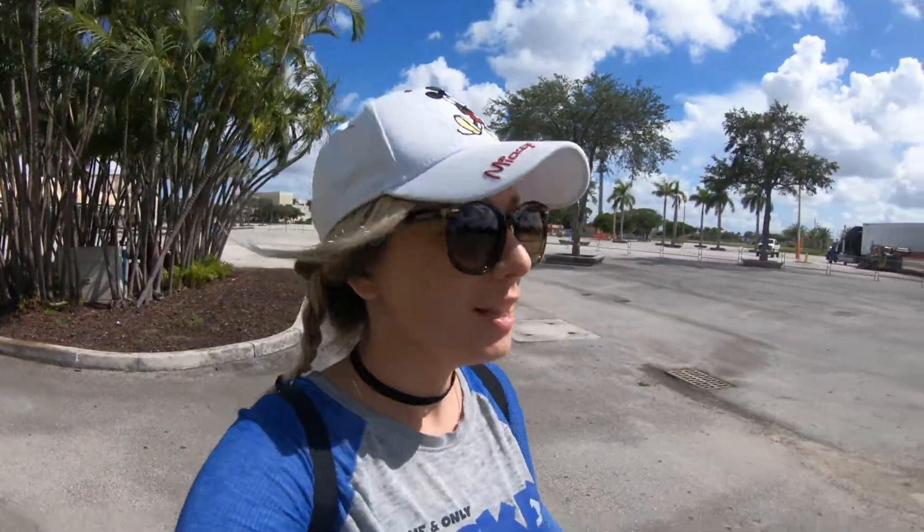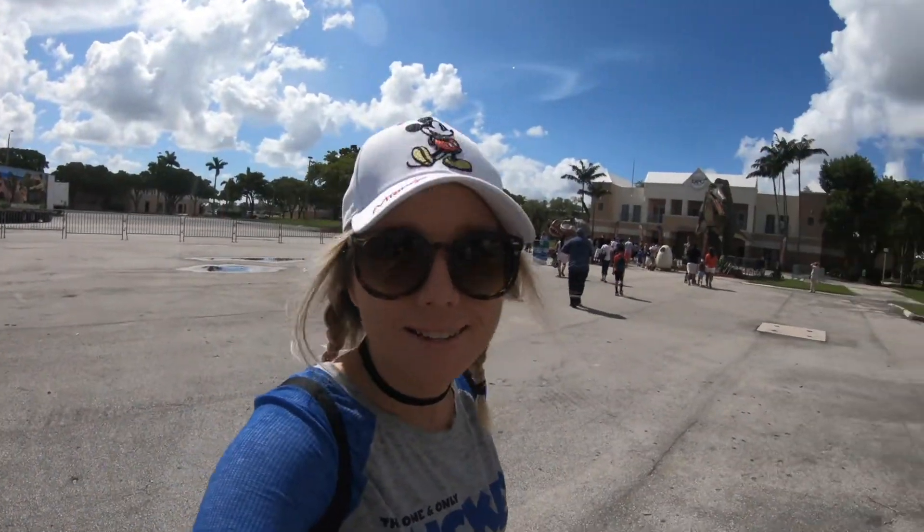Hello, everyone. My name is Jackie. Welcome to Super Enthused. Today I'm at Jurassic Quest, and I'm here to see dinosaurs.